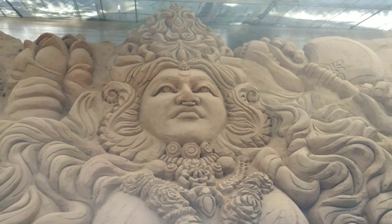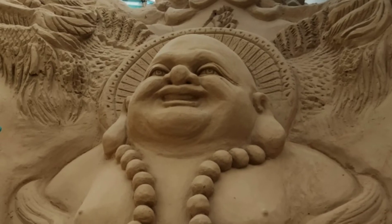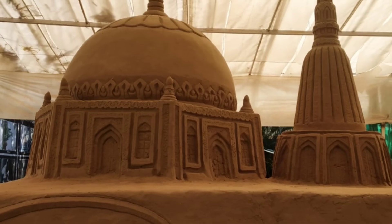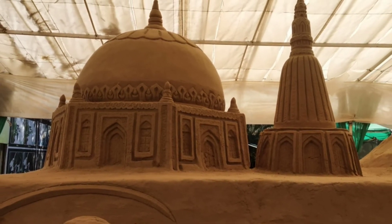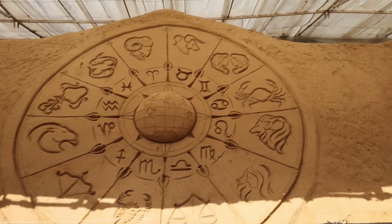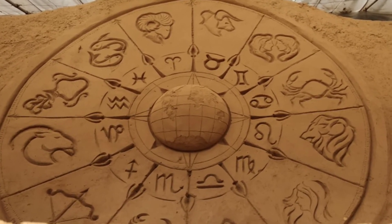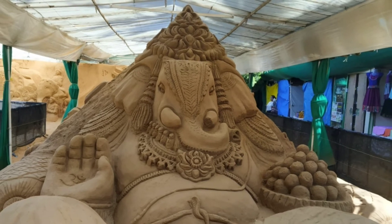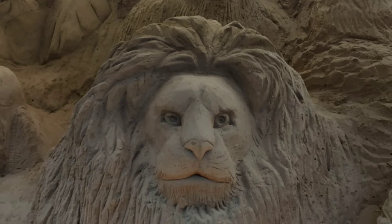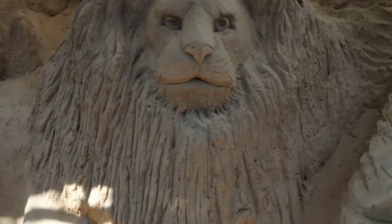India's first sand sculpture museum is in Mysore. It is a unique museum where one finds the heritage of Mysore crafted into sand. Located near Chamundi Hills, this museum is worth a visit. A giant 15-feet Ganesha statue right at the entrance is followed by a variety of themes including Mysore kings, Chamundeshwari gods, landscapes and animals.